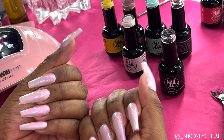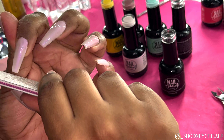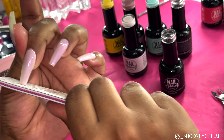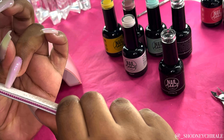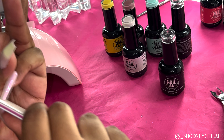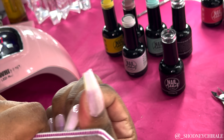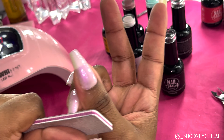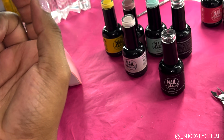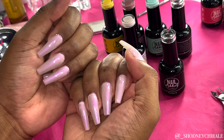Now that the top coat is completely cured, I'm going in with one of my nail files. As you know, if you do your own nails at home, applying several layers of gel polish can cause you to lose your nail shape. So I'm pretty much just bringing that shape back. These are pre-shaped nail tips in the coffin shape, so I want those corners back sharp and those edges back straight — and here you're seeing me put in that work.